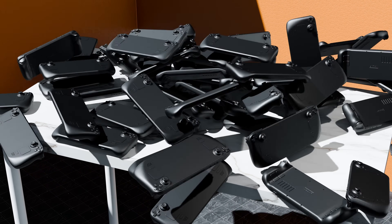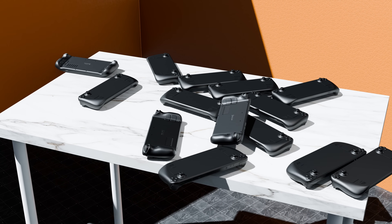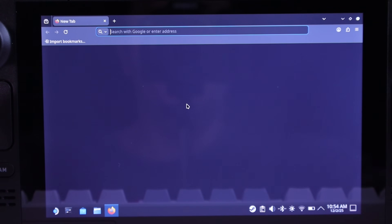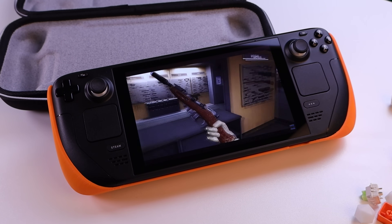After all, the Steam Deck is technically a portable PC that you can actually use to browse the internet and even download Windows on, so why wouldn't I be able to play VR games on it?